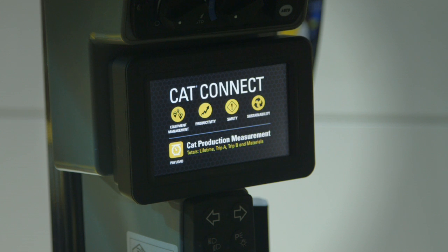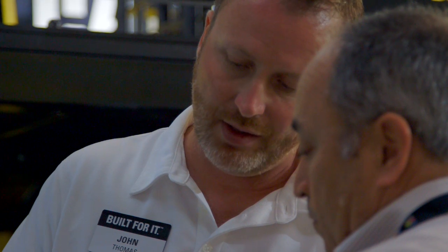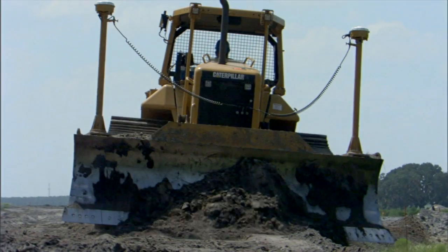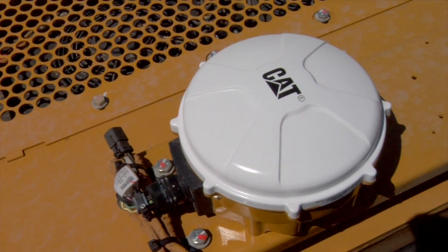CAT Connect is easy for customers to use and integrate into their fleet. Our dealers are really prepared, and we're prepared to talk to customers here on the floor at ConExpo about how they can start small with very simple technologies, introduce those technologies into their business so they can see the benefits, help them grow their business, and then as they feel they're ready, take that next step in adding more capabilities to their fleets.